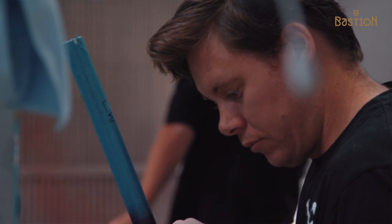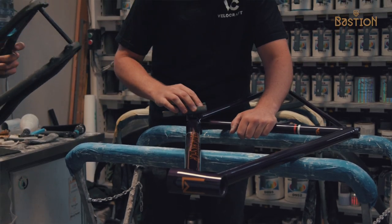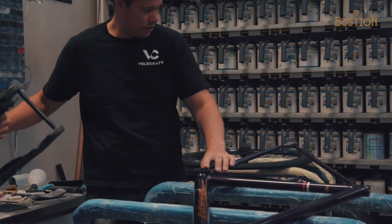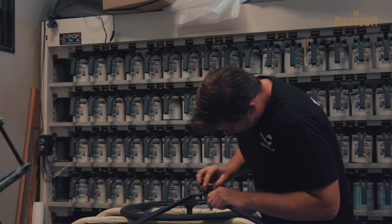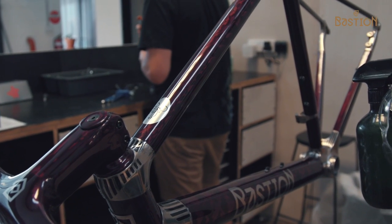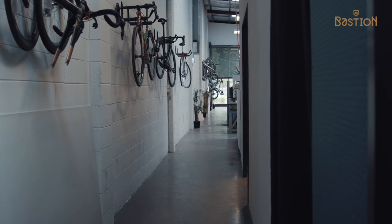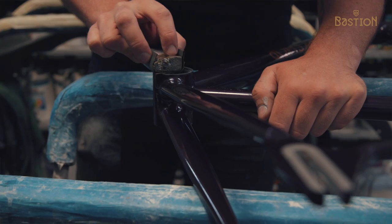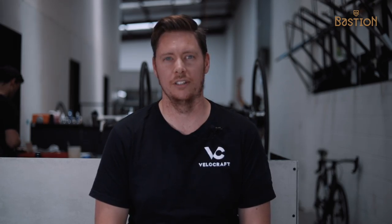Any custom graphics work comes straight to me — I design it through Illustrator. Whether people know what they want or not, I've got to work with them to come up with a sketch, a design, an idea they want to put on the bike. We make it into a vector file, something that's plottable so it can be cut out of vinyl, put on the bike, and then sprayed. If I can plot it, Steve can paint it.